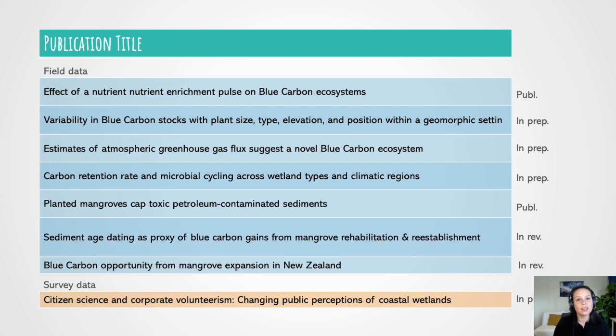I won't go much into the details of the publications, but this is basically a list of all the research outputs delivered by the program. Some of them have already been peer-reviewed and published, while others have just been submitted or are being prepared.